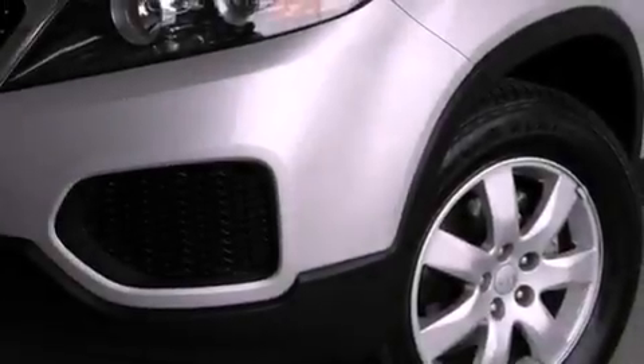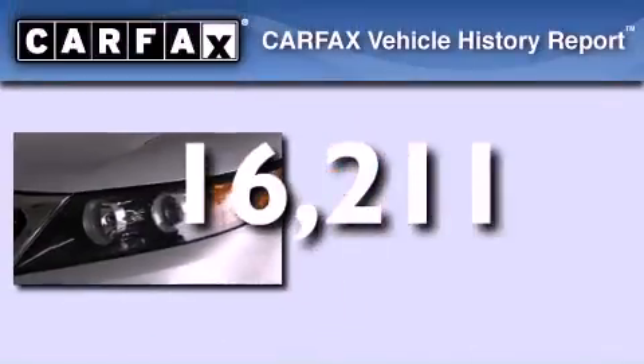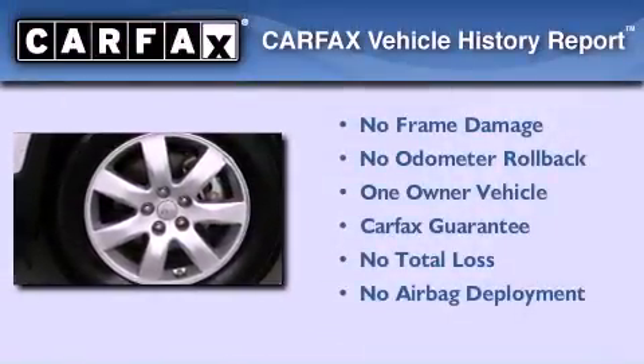Additional features include side curtain airbags, heated side view mirrors, and a rear window defroster. This vehicle has less than 17,000 miles, has had only one owner, and qualifies for the Carfax buyback guarantee.